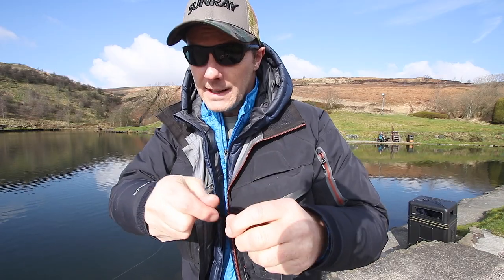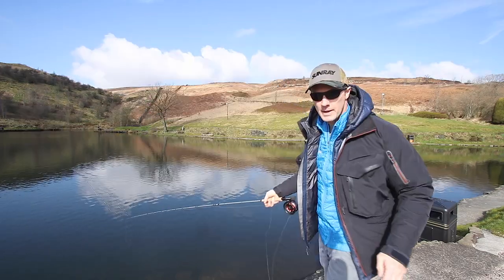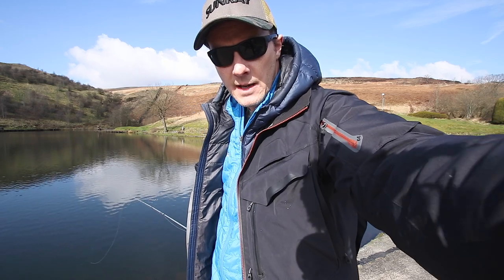Very clear day here. Size 22 buzzer — been there five minutes. I had one take, bang, missed him. Second one I just got in — nice fish, let me tell you. Nice conditioned fish here at Pennine. Flat calm here.